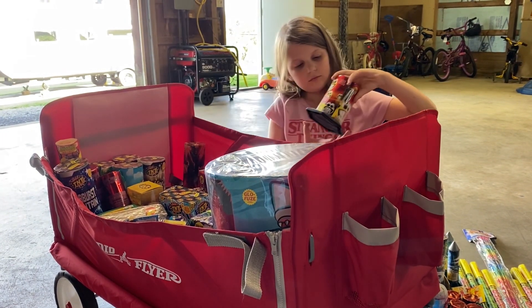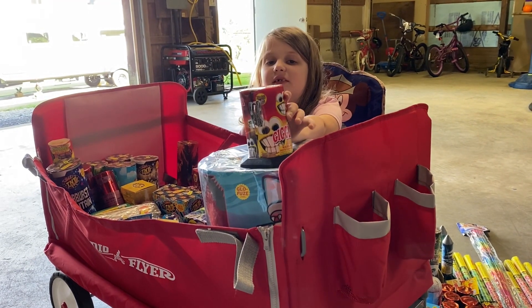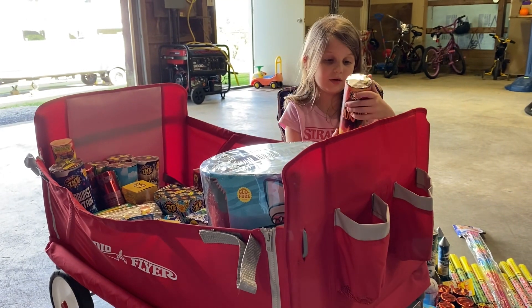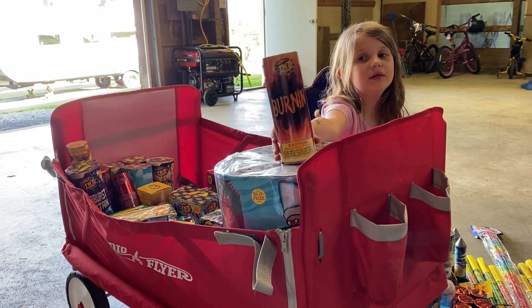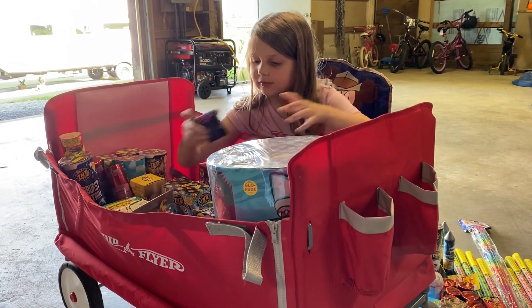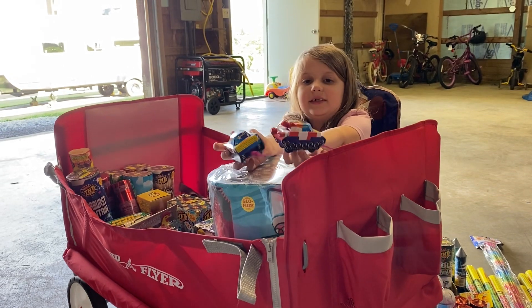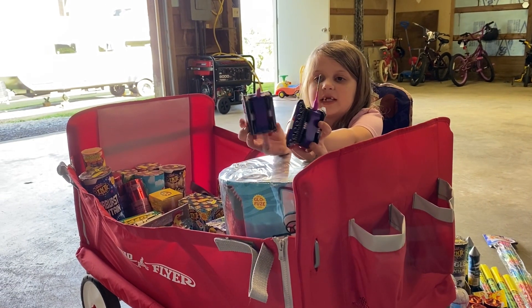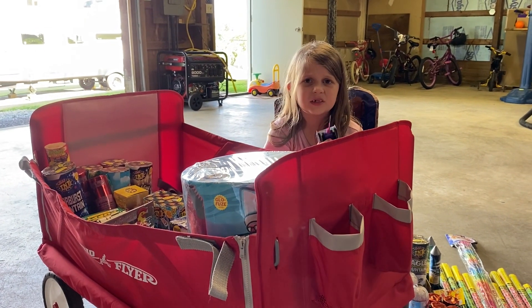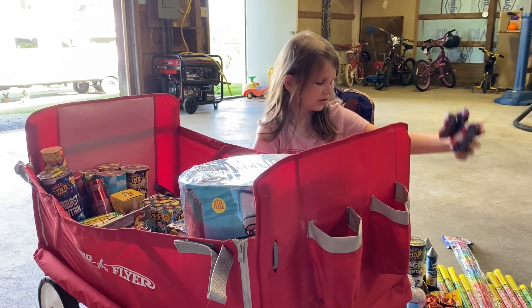Next we have one called Giggles, and then next we have one called Burnin'. Then we have these little tanks that are supposed to move because they have wheels. We've tried one of these — it moves a little bit but doesn't move too far. Last time we used one it just popped, and it was really loud. It moved just a teeny bit.